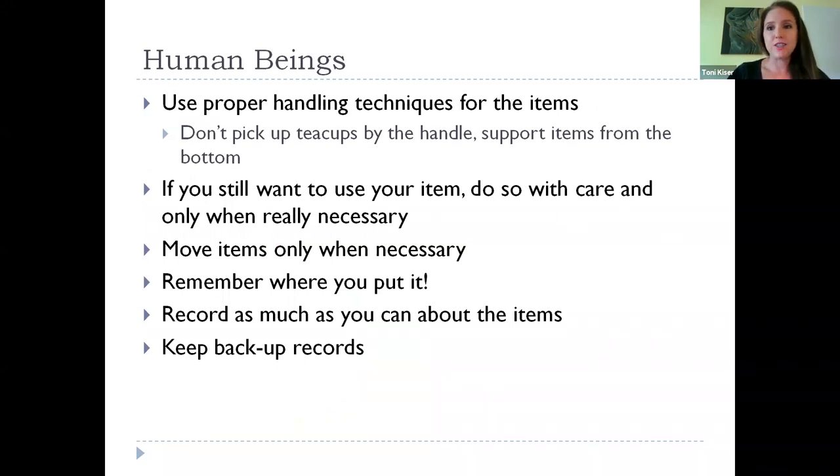We are often the worst factor in taking care of our own things. One of the things I like to emphasize is using proper handling techniques. We always recommend that you don't pick something up by its handle — don't pick a teacup up by its handle, or a trunk by its leather strap. Instead, use methods where you're supporting the item all the way through, from the bottom. This will also help if you're trying to carry or move them — you'll be less likely to drop them or bump into them.